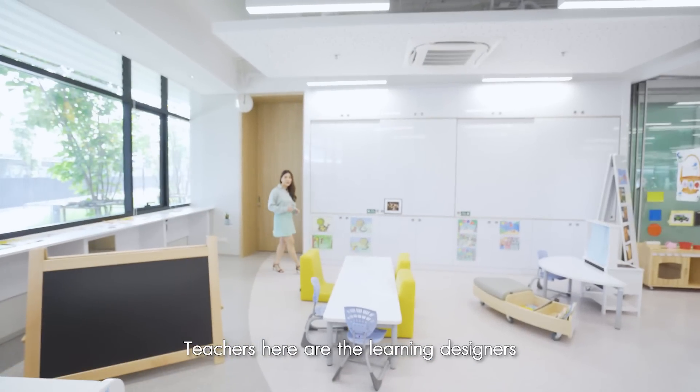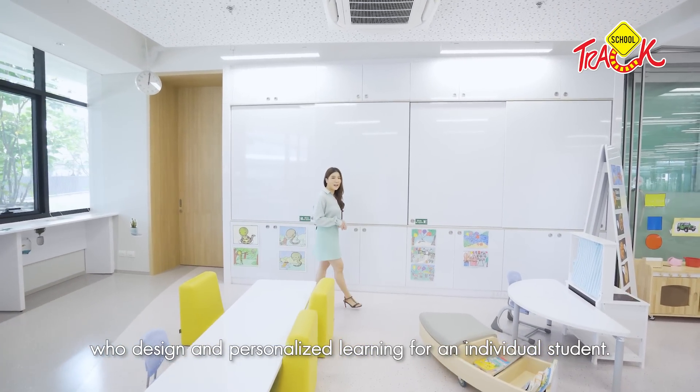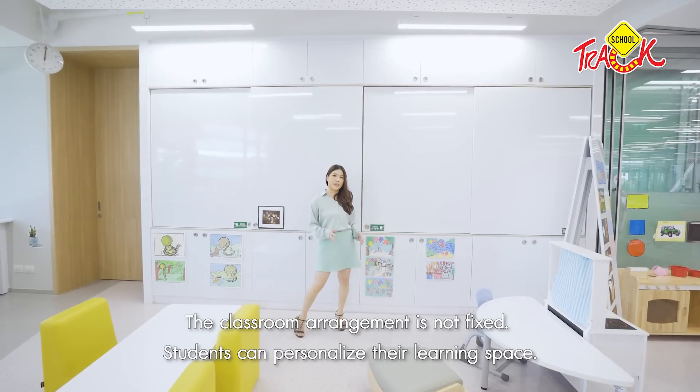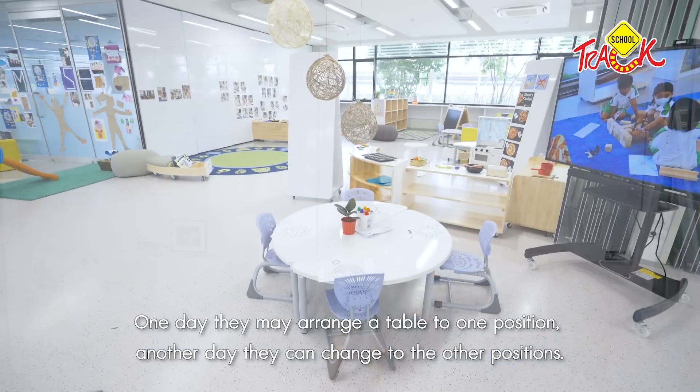Verso uses a learning designer model. The learning space is flexible — it's designed so that on any given day you can change the learning style to suit what you want to learn.